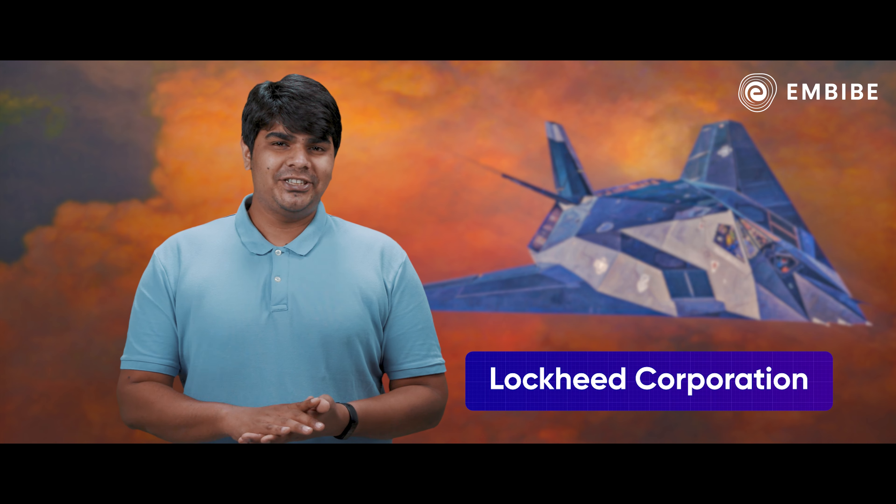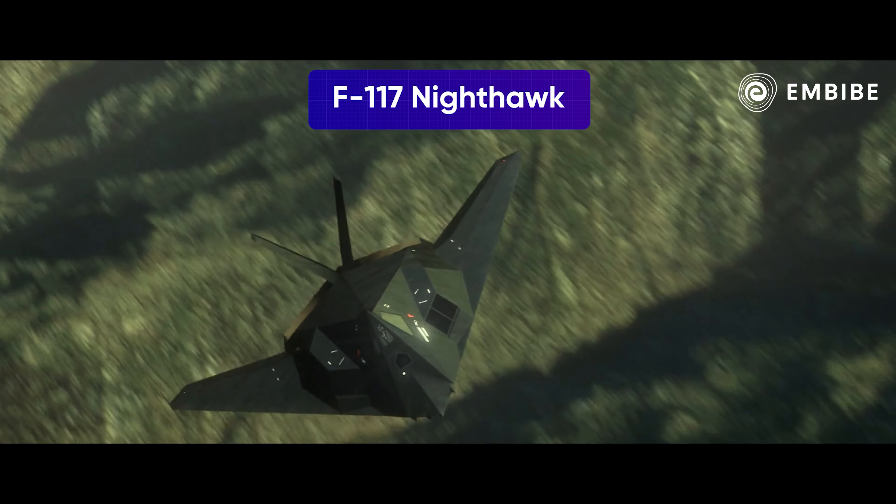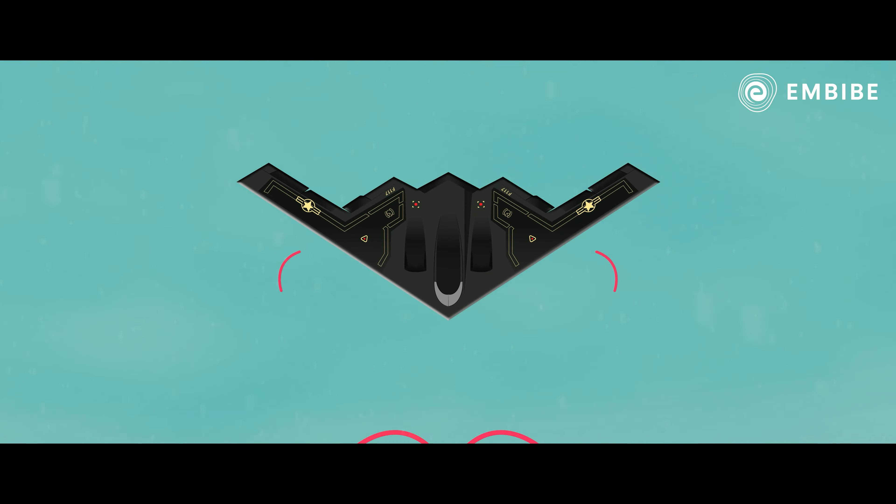...an American aerospace manufacturer, the Lockheed Corporation, designed and introduced the world's first modern stealth aircraft, the F-117 Nighthawk. It had a design that reflected incoming radio waves away from the ground more effectively.